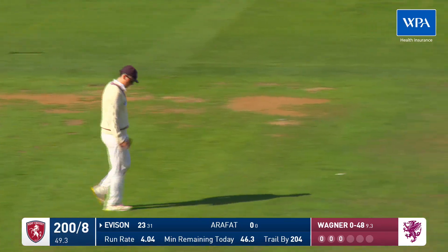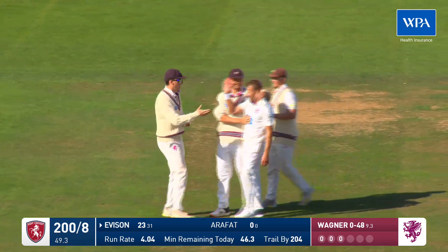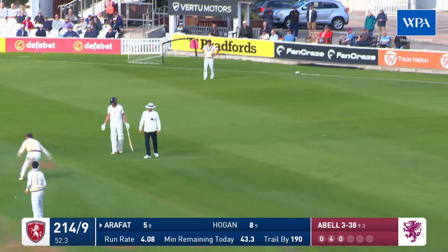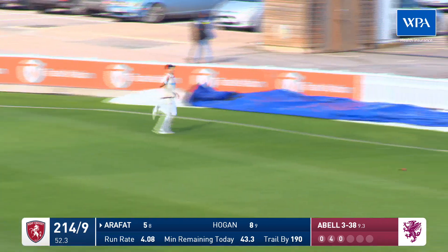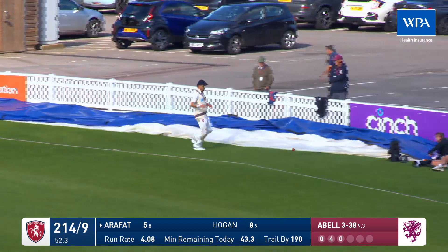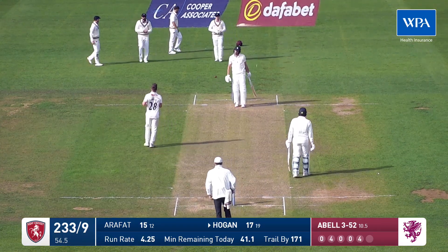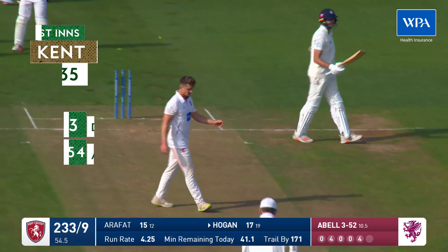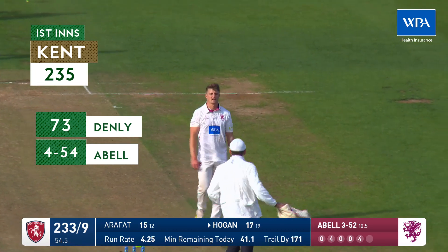Pulled it straight to mid-wicket — three wickets have fallen quickly now and Everton's got to go. Full ball from Abel. Tom Banton sprinted around to that, dived and just missed it, and it went for four. Got it — that's the end of that. Eventually Hogan would miss one and it would knock middle stump back.